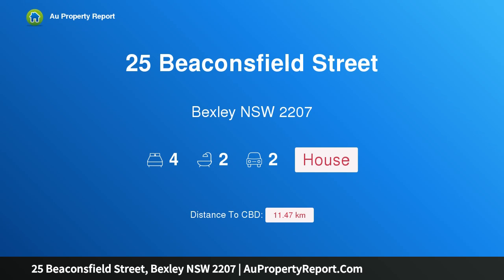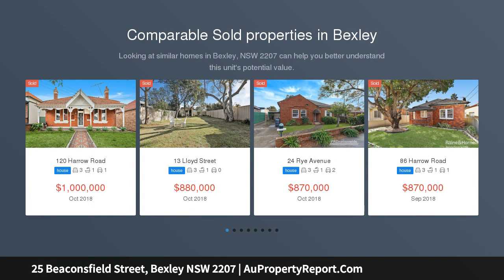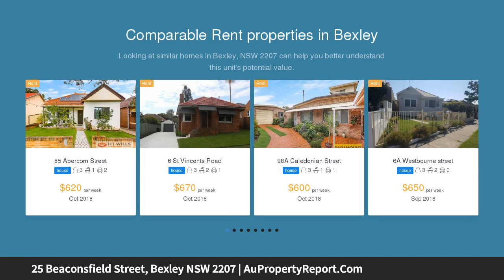Welcome to 25 Beaconsfield Street, Bexley, New South Wales 2207. Retro style, modern appeal. This three to four bedroom two-story retro classic offers an abundance of possibilities to the owner occupier and investor alike.